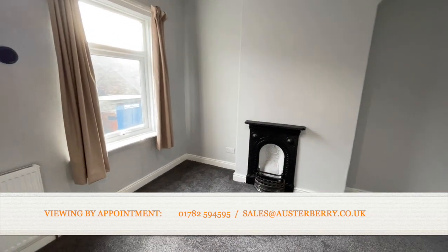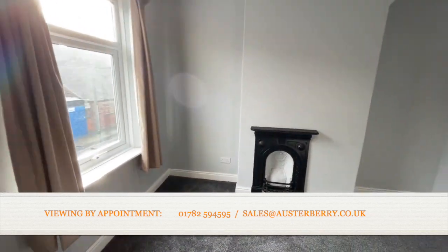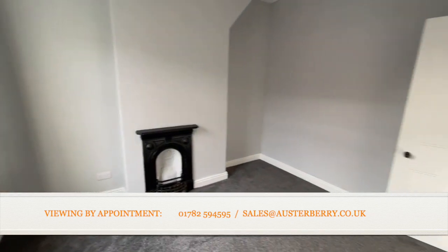The front bedroom — let's call it bedroom one — still has the original fireplace, which is quite a nice feature.